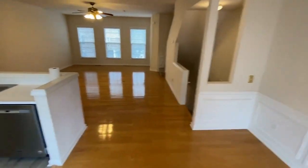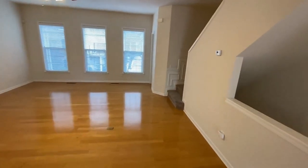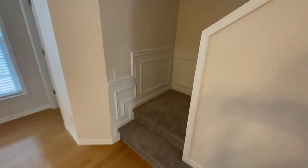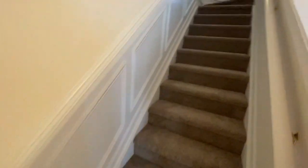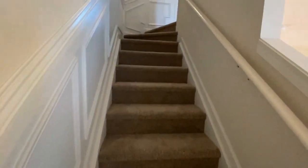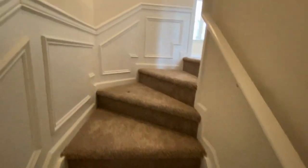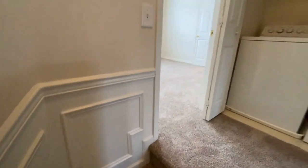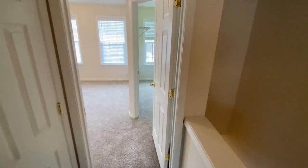Let's go upstairs and take a look at the bedrooms. Each bedroom has its own private bathroom and its own walk-in closet as well. Here's the laundry area — you don't have to haul those heavy baskets up and down the stairs.